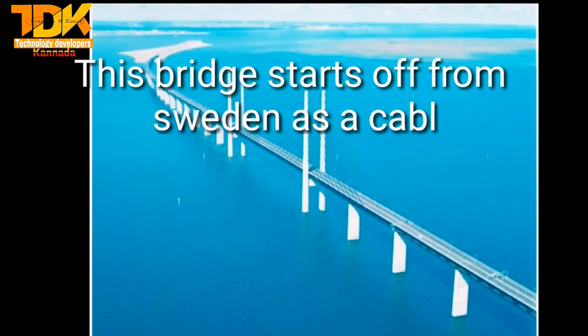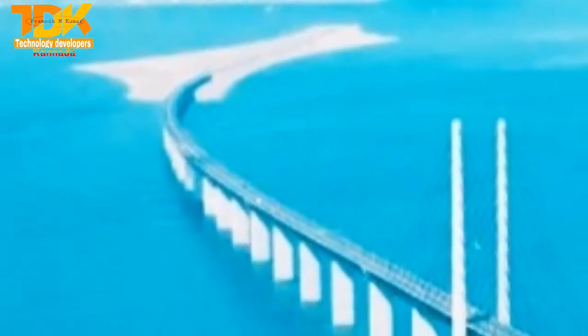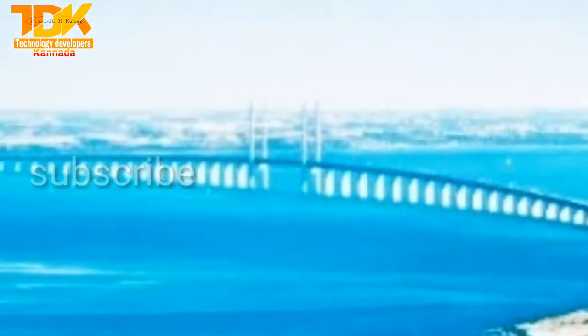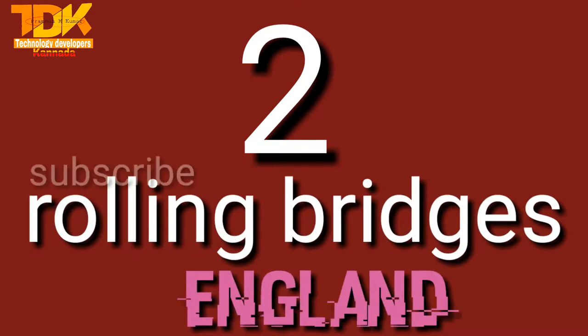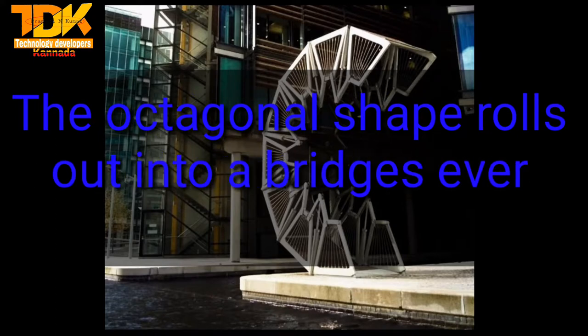This bridge starts off from Sweden as a cable-stayed bridge and ends in Denmark as an underwater tunnel. The octagonal shape rolls out into a bridge every Friday.